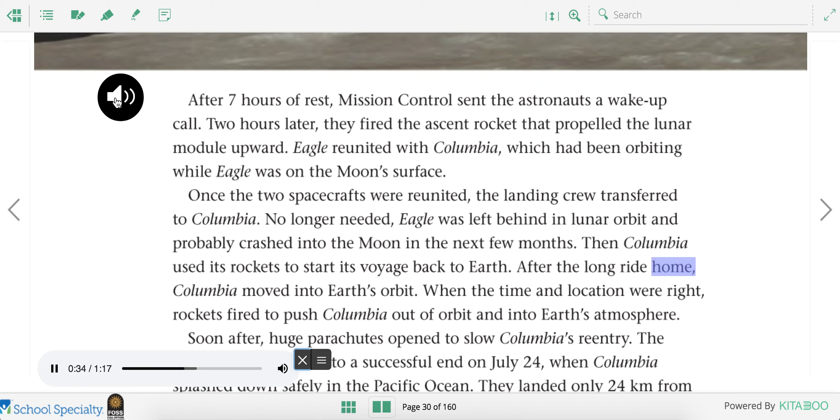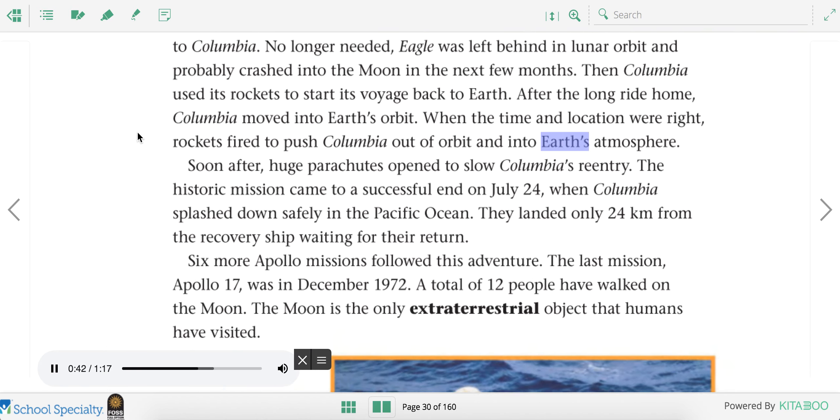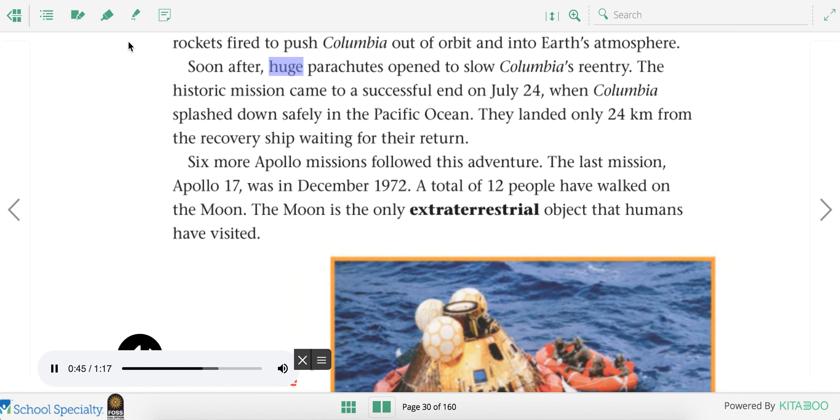Then Columbia used its rockets to start its voyage back to Earth. After the long ride home, Columbia moved into Earth's orbit. When the time and location were right, rockets fired to push Columbia out of orbit and into Earth's atmosphere. Huge parachutes opened to slow Columbia's re-entry. The historic mission came to a successful end on July 24th, when Columbia splashed down safely in the Pacific Ocean, only 24 kilometers from the recovery ship.